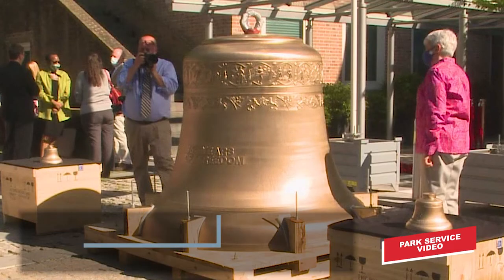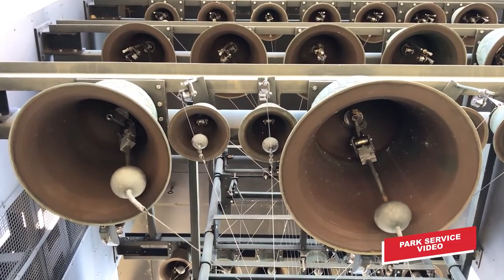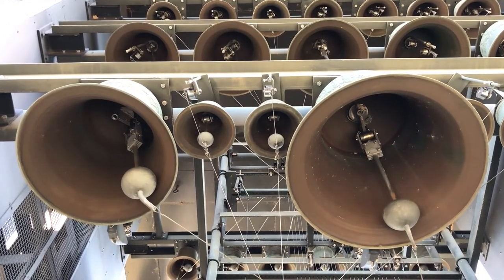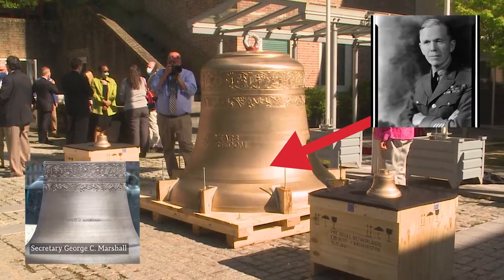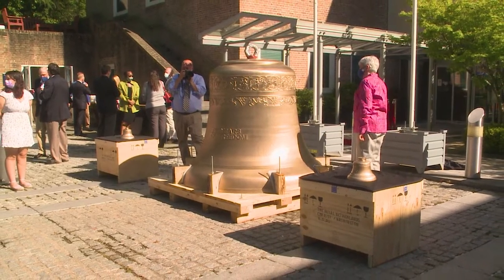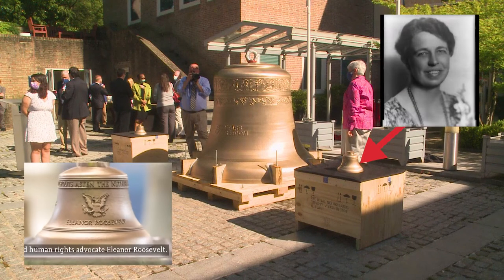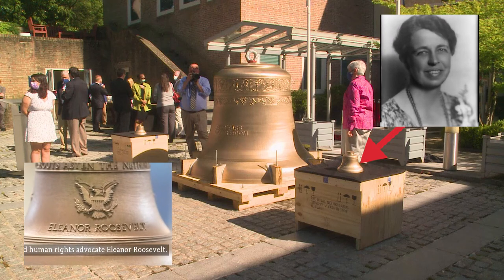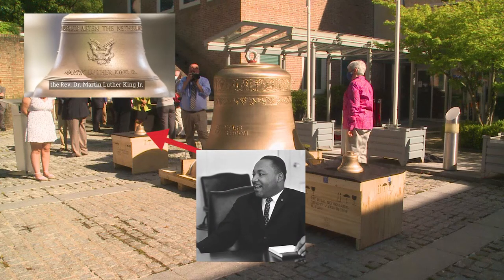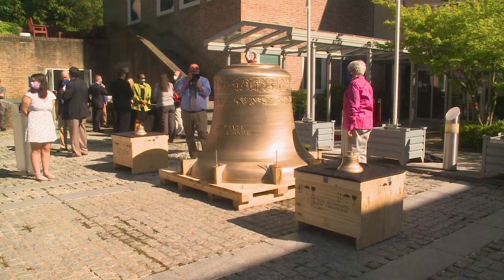The new bells range from very large to small and were named for people who played an important role in the history of the United States and in many other places in the world. One of the bells bears the name of General George C. Marshall, who helped rebuild Europe after World War II with the Marshall Plan. Another commemorates First Lady Eleanor Roosevelt's advocacy for human rights. The final of the three bells honors Dr. Martin Luther King's lifelong work in advancing civil rights.